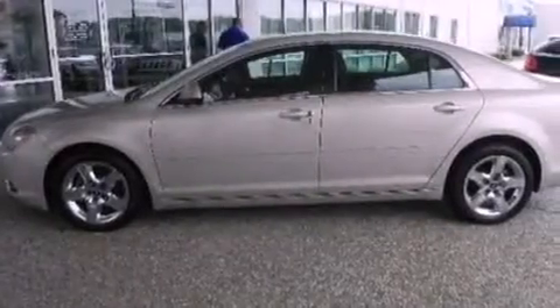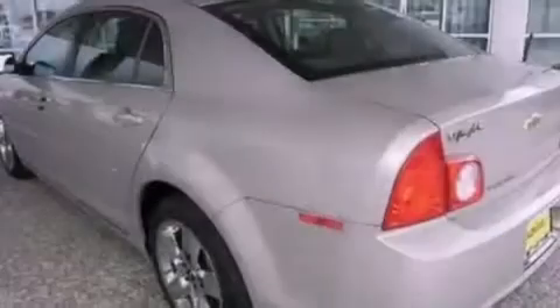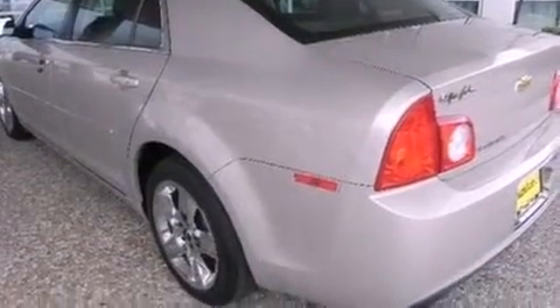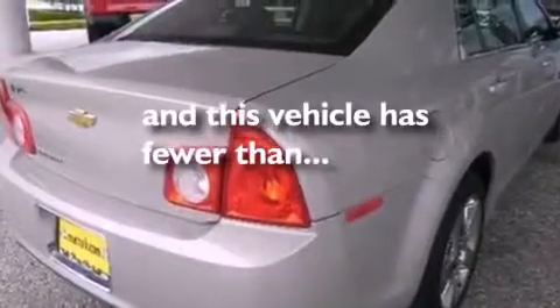The following features are also included: air conditioning, cruise control, full-power accessories, a six-speaker audio system, steering wheel mounted gear shifting, a four-wheel independent suspension, 17-inch wheels, dusk-sensing headlights, a security system, and this vehicle has less than 62,000 miles.